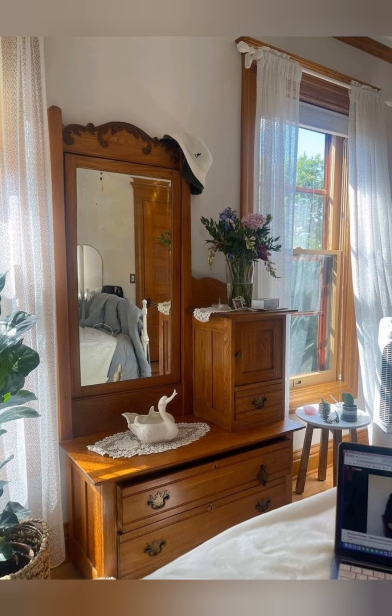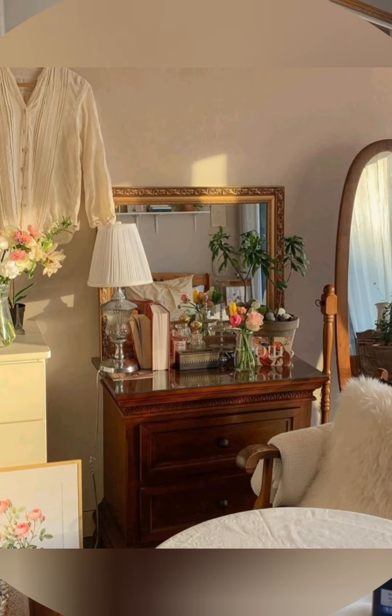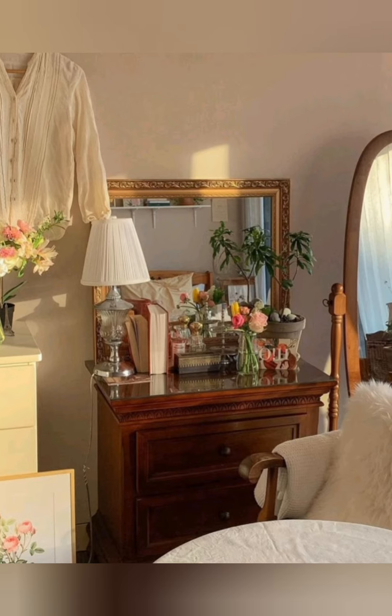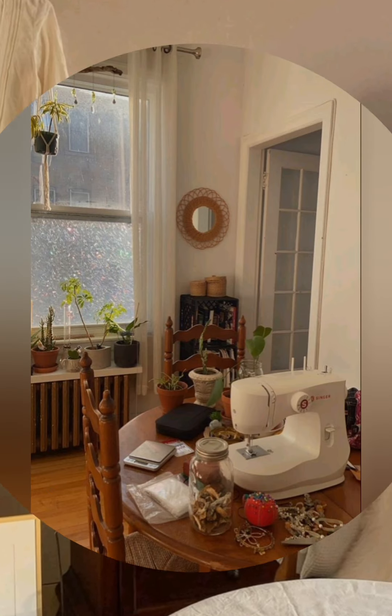Mix rustic and chic lighting. Use a balance of rustic and delicate lighting. For example, pair a rustic chandelier with soft candlelight in the dining room or living area for a warm, chic contrast.